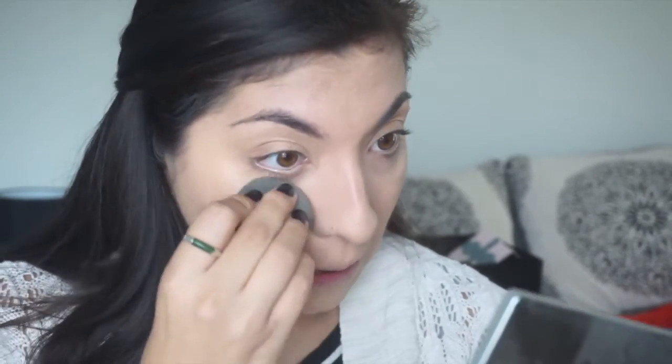It seems to be working well. I'm going to finish the rest of my face and come back to share how it's working. I'll also film a couple of videos wearing it and then finish this first impressions, with a full review coming later this month.